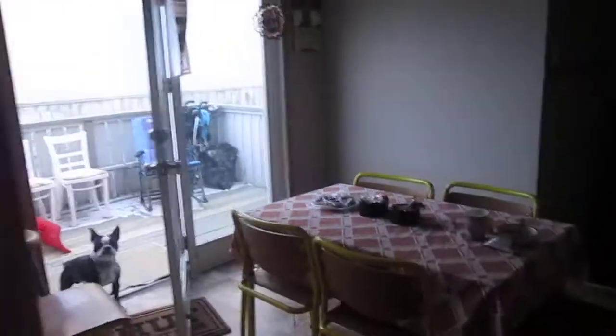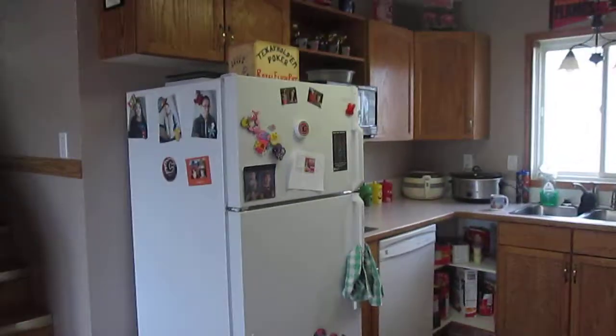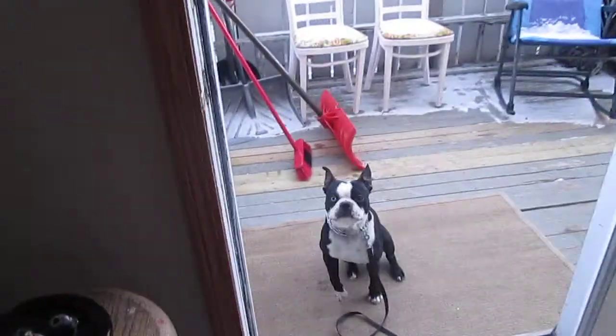And our dining area. And our kitchen — we actually missed a full cupboard, but it's there. We have our notes applied.